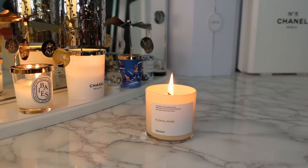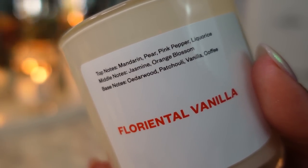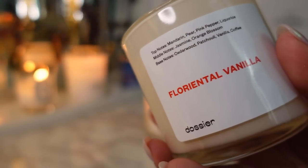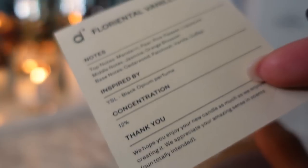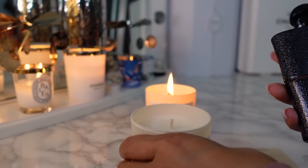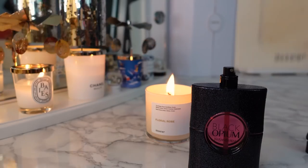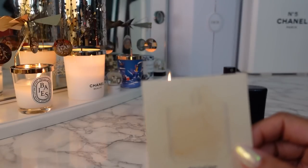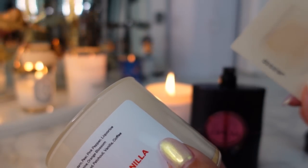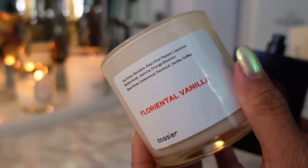Another one they have is Floriental Vanilla. The top notes are mandarin, pear, pink pepper, licorice, jasmine, orange blossom, cedarwood, patchouli, vanilla, and coffee. Can you guess what this is a dupe for? This is a dupe for YSL Black Opium. I have the fragrance and the candle — let me just spray this. You really smell the coffee note when you test it out but it smells very similar. The base notes are vanilla and coffee and I smell those right off the top when I spray the perfume, and that's what I smell in the actual candle. So if you love Black Opium, check out the Floriental Vanilla candle by Dossier.